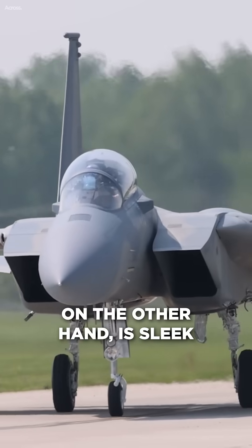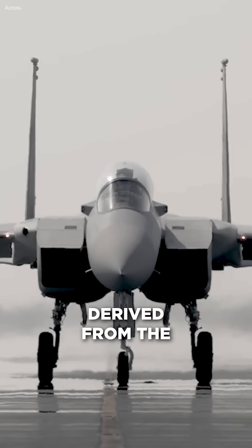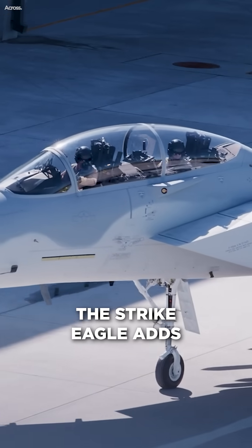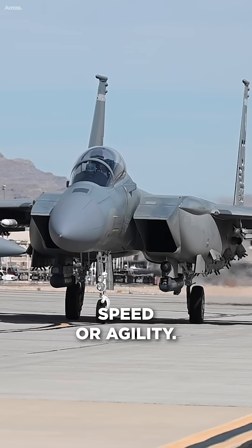The F-15E, on the other hand, is sleek and purpose-built for precision. Derived from the legendary F-15 air superiority fighter, the Strike Eagle adds ground-attack capabilities without sacrificing speed or agility.